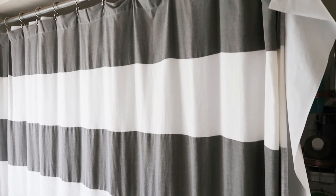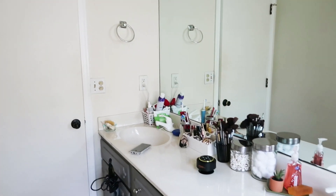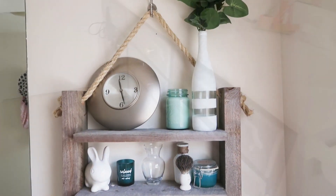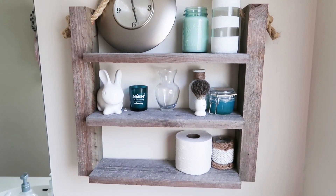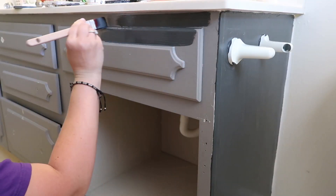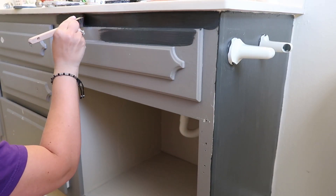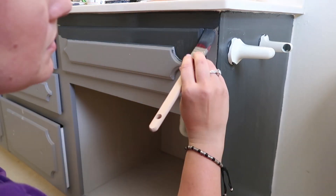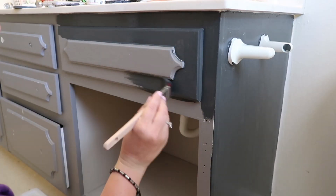So this is my bathroom before. I had kind of like a farmhouse gray and white color scheme going on — very rustic. I had made that on my DIY channel if you're interested in seeing that. But then in part one of the video I showed you the colors that I chose to paint my cabinets and my walls.